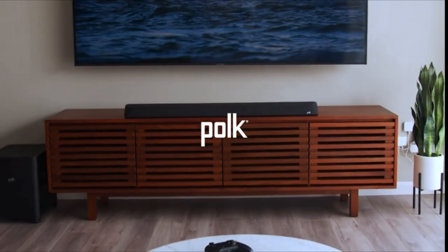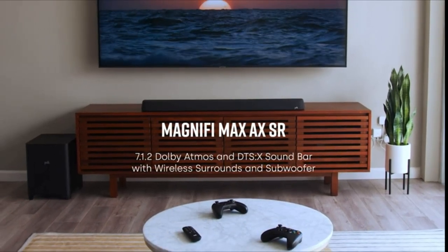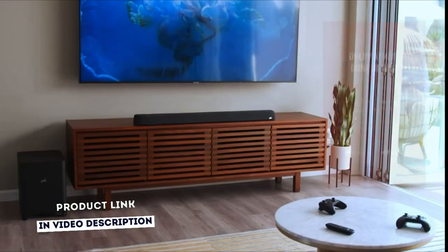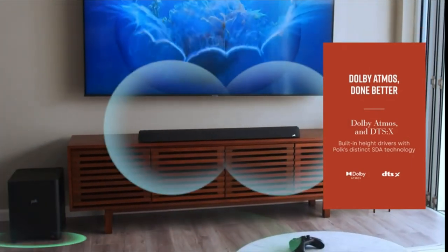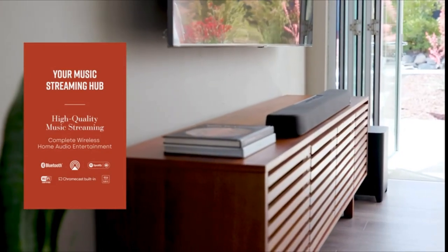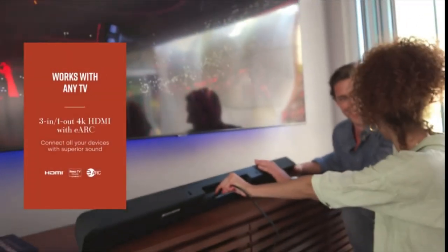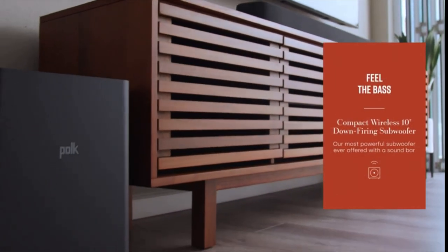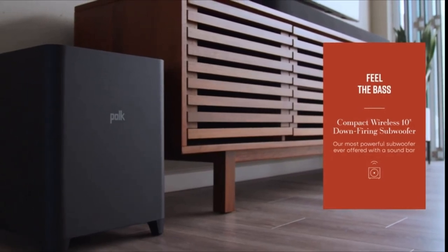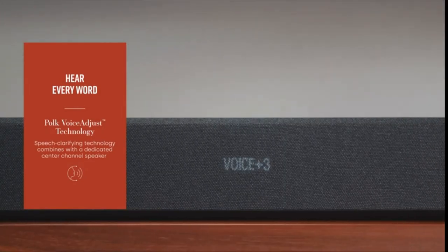Elevate your entertainment setup with the Polk Magnifi Max AXSR, an advanced 7.1.2 channel soundbar for TV surround sound and home theater audio, so you hear clear, crisp sound from every angle — even overhead. It includes a wireless Polk subwoofer that adds deep, rumbling bass and SR2 surround speakers. This home theater system delivers certified Dolby Atmos and DTS-X cinematic surround sound, with impactful bass and an expansive 3D soundstage for next-level music and movie experiences. With left and right tweeters and woofers, it delivers a super-wide soundstage optimized for exceptional music. It features patented SDA surround technology for a wider, more immersive listening experience and voice-adjust technology for crystal-clear dialogue.